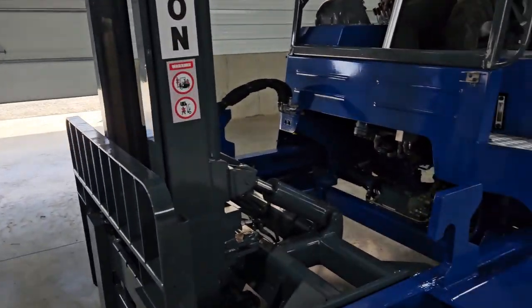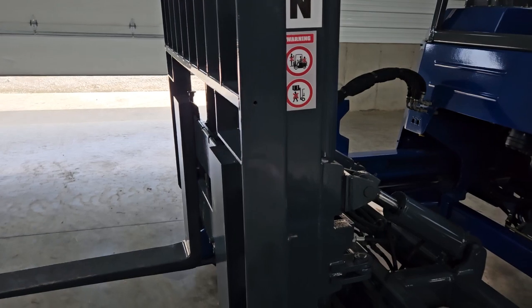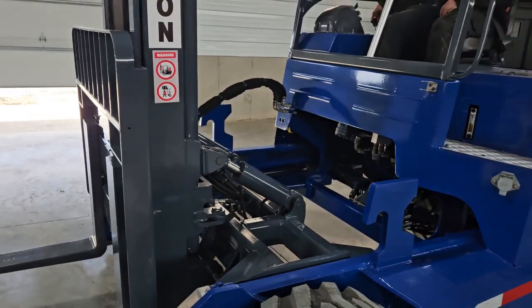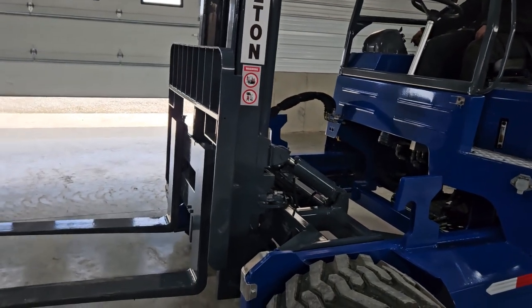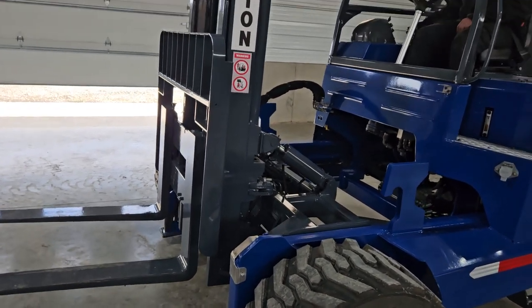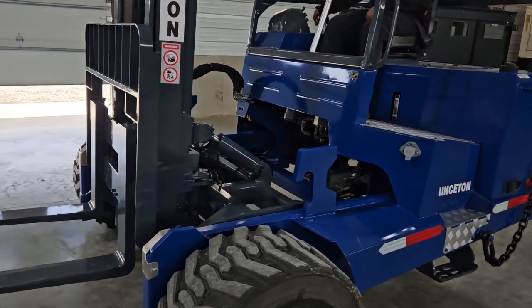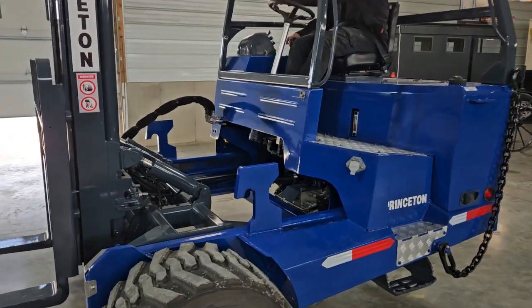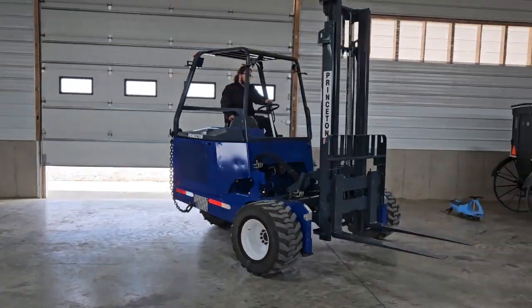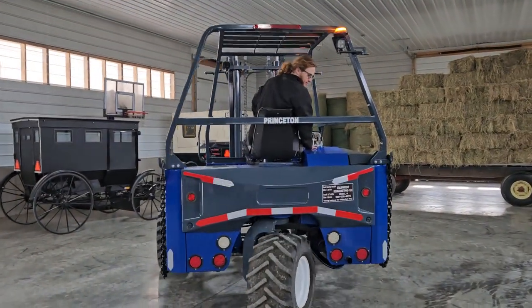Here's that motor coming to life. Here's your mast going up and down. Tilt. Side shift. Outriggers. Mast going in and out. As you can see, all your steering's in sync — you're tight. All the linkage is good. All your lights are going to work for you. You even have the backup alarm going here.